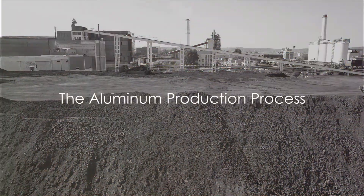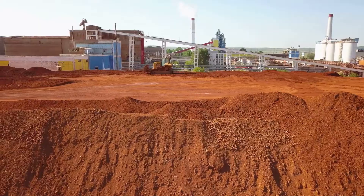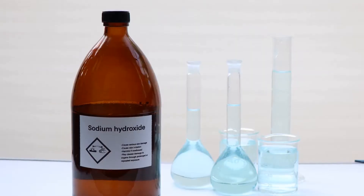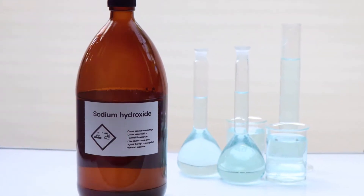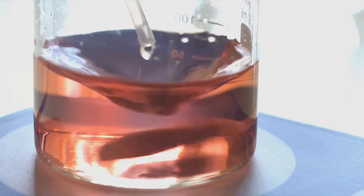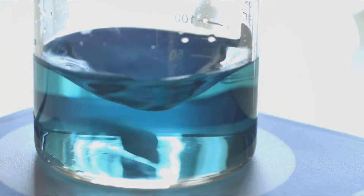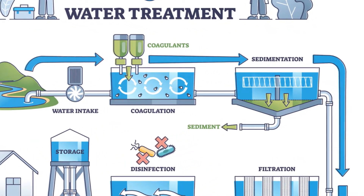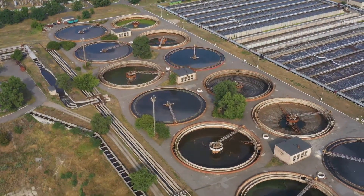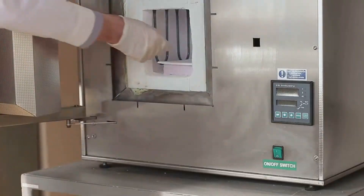The journey of aluminum foil starts with bauxite, a mineral rich in aluminum oxides. This raw material, found in abundance across the globe, is the first step in the process. To unlock the aluminum from bauxite, the mineral undergoes a chemical process called the Bayer process, named after its inventor Carl Bayer. This involves crushing the bauxite and mixing it with sodium hydroxide, a strong alkali, then heating it under pressure to produce a solution rich in aluminate.